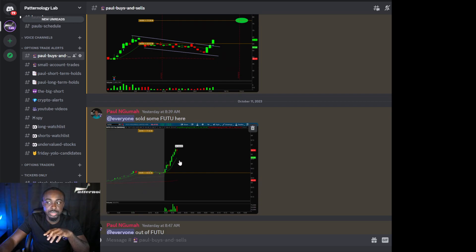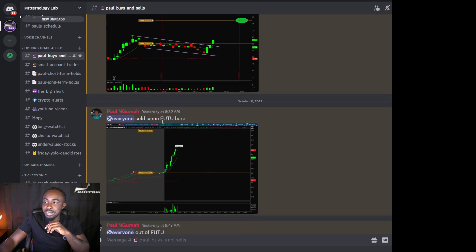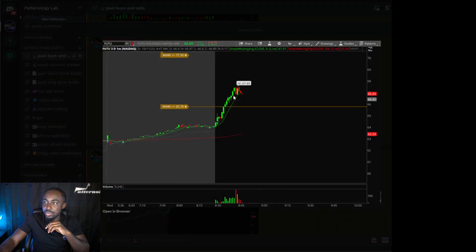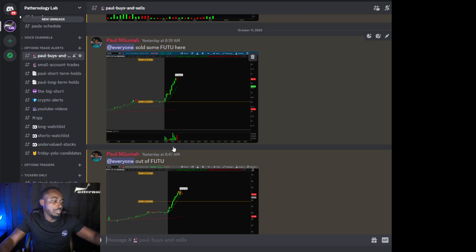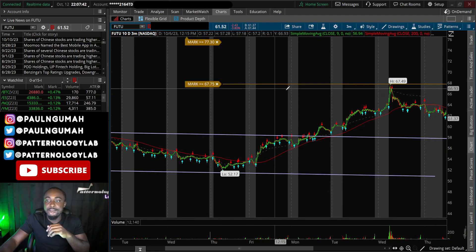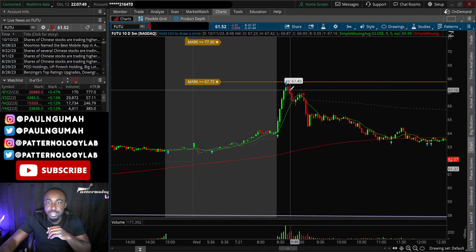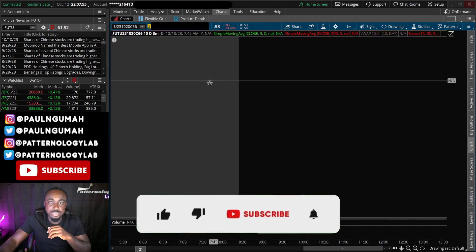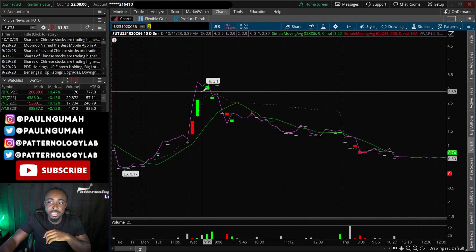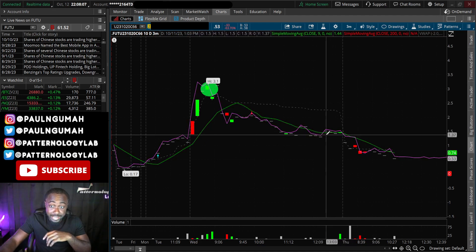LEE and FUTU both started to run at the open. I bought the FUTU contracts for $116 and ended up selling some at $840 and getting out completely at $847 when the stock was rolling over. The contracts I sold — I bought them at $116 and got rid of them at $300 per contract before this thing started to sell off.